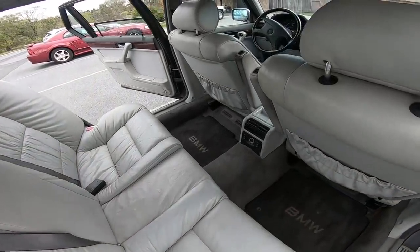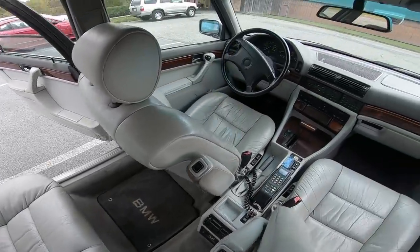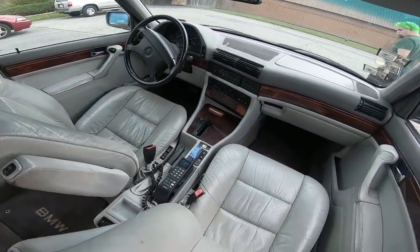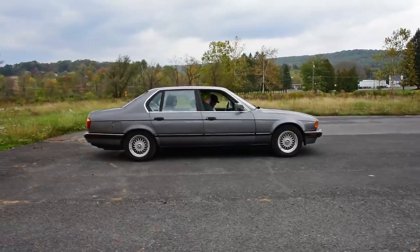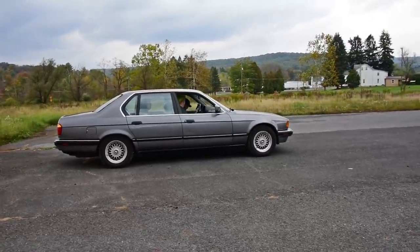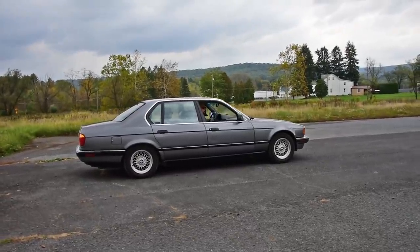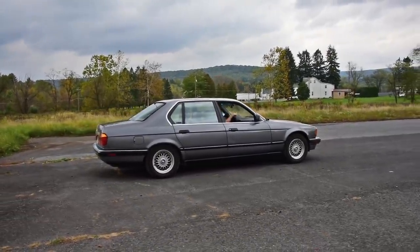Alongside the standard fare, like an extended body — that's what the iL is — a longer wheelbase with four and a half extra inches of rear legroom. BMWs, these sort of new classics, can mean so much more to enthusiasts than to the initial market BMW was targeting with these cars in the early '90s.